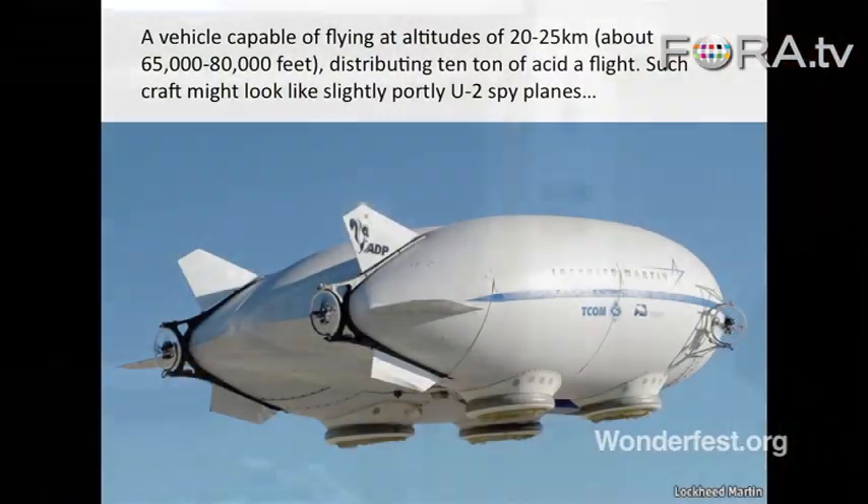So how would you get it up there? It's actually completely doable. There are airships that have been designed for other purposes that can get up there, and a fleet of airplanes something like the size of Southwest Airlines could be in place. 200 Bombardier jets have been calculated — for example, 200 Bombardier jets flying 24-7 could cool the atmosphere and offset a doubling of CO2. So it's absolutely doable.